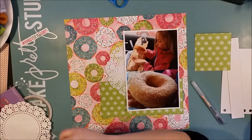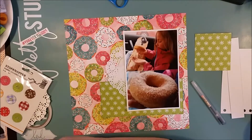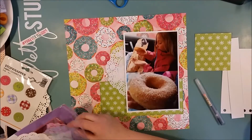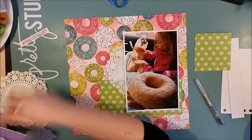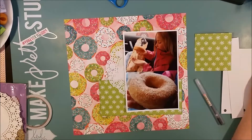I bought donuts because I wanted to make a layout — I confess, nothing wrong with that. My family was happy and I got two scrapbook photos. I bought this lovely paper; it's from Bow Bunny, the Forever Young collection. It's super bright and it's got donuts with sprinkles and I think it's so much fun.